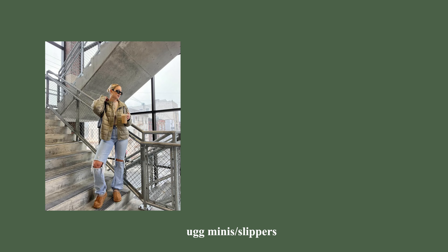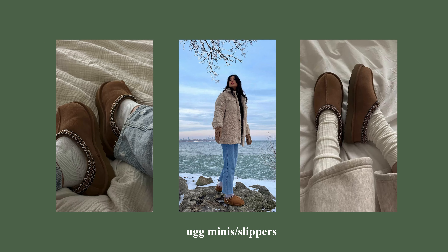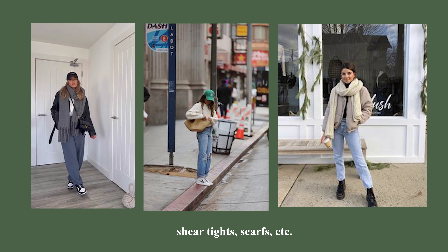Another shoe trending all over Pinterest, TikTok, and Instagram are Ugg minis. I definitely want a pair of slipper Uggs — they're super trendy right now. I've seen a lot of styles pairing them with matching sets and sweatpants for a super cozy look. I strive for comfier outfits in the fall and this is definitely something I want to get my hands on.